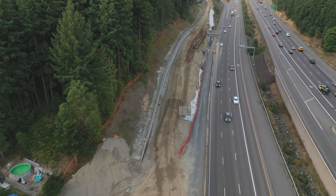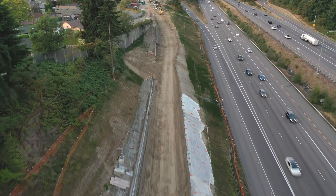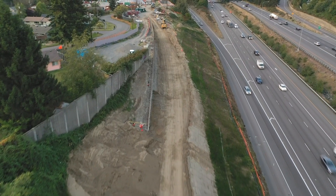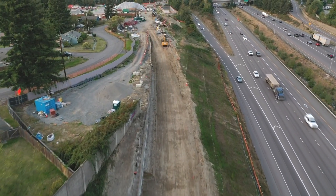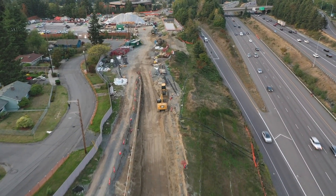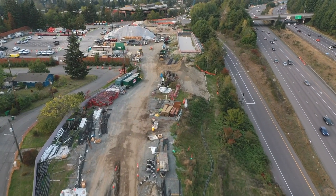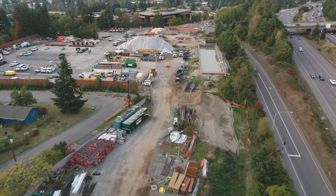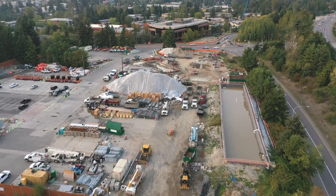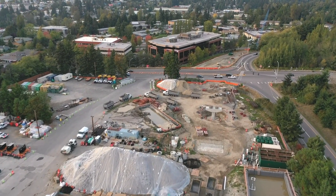As we continue going north, we are now in the city of Mountlake Terrace. Our primary staging area is located here. Across the street is our project office, which houses over 100 of my colleagues. If you look closely, you can see a few of us hard at work through the windows.